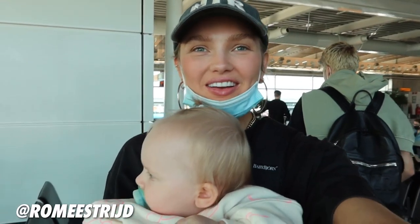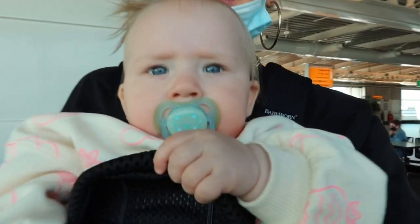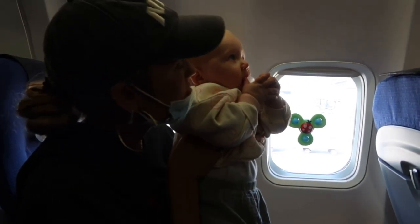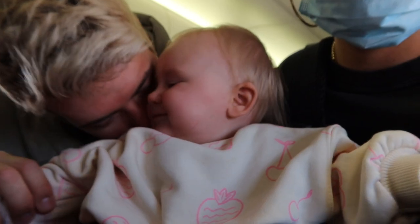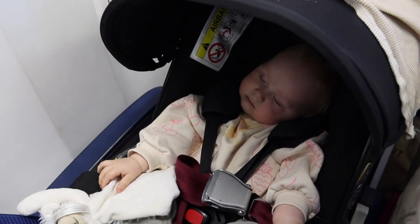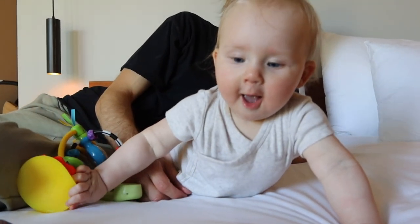Welcome to a new video. We're on our way to Ibiza and we're boarding now. We are in Ibiza — we just arrived.